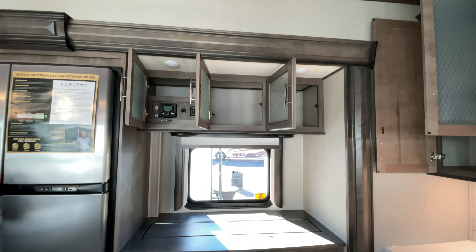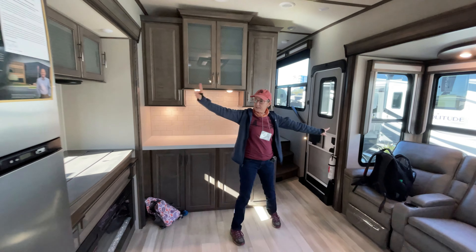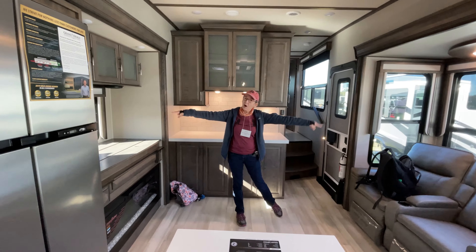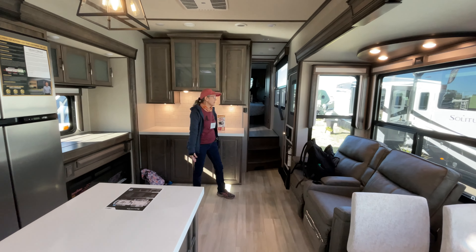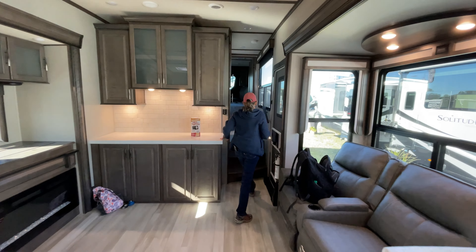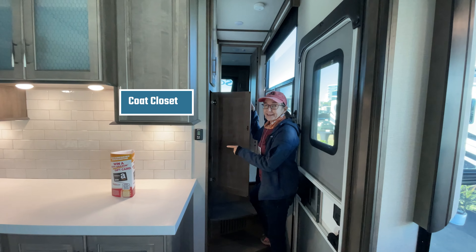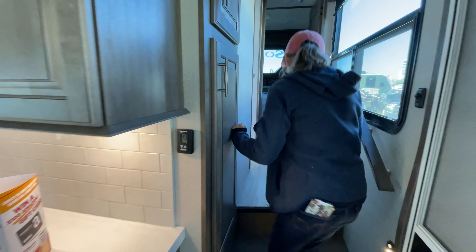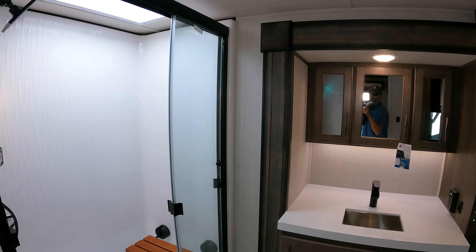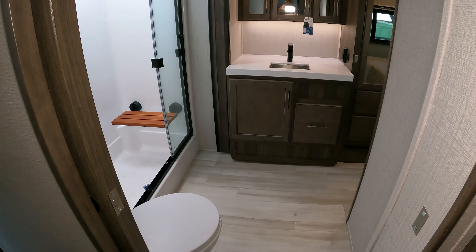There's the radio, fireplace, and they made sure the TV is still directly across — that's a problem with a lot of fifth wheels and why we haven't bought them. They have a huge window here and a closet; I always wanted one of those.